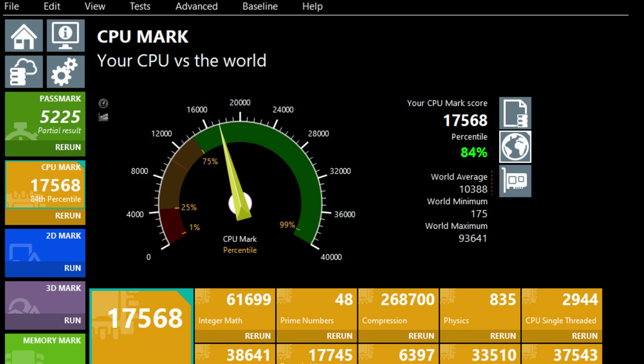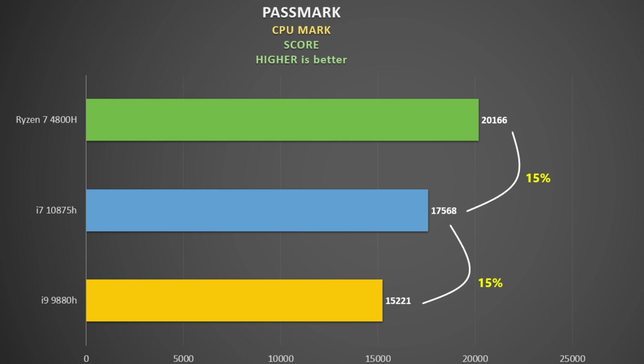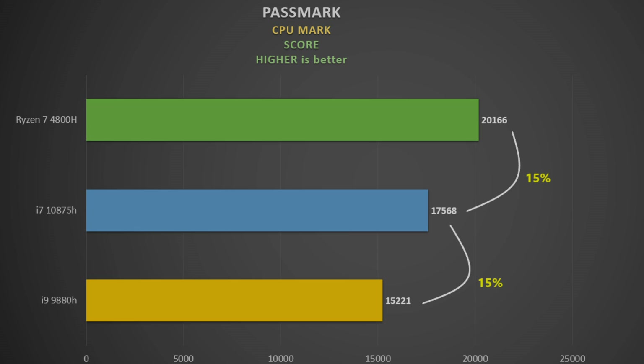Passmark CPU Mark is a good gauge of general CPU performance as it runs several different tests — higher the score the better. The Ryzen 4800H is much better than the Intel chips here, no matter how much power is thrown at them. I suspect the i9-10980HK would fare a bit better if it were fed sufficient power and didn't thermally or power throttle.